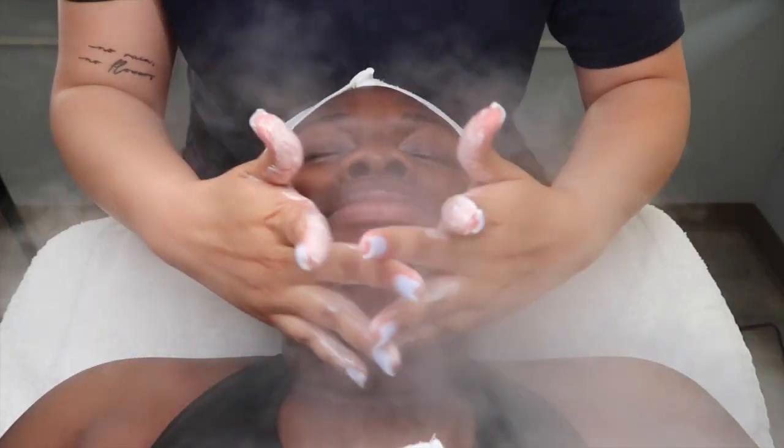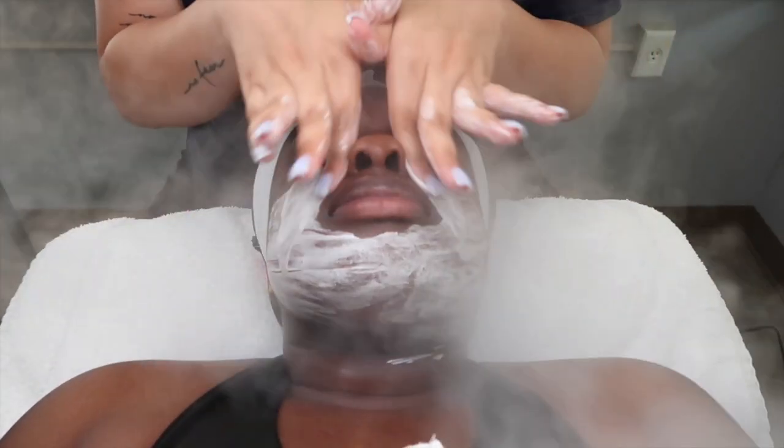All right, we're doing the second cleanse with the mandelic acid to add a little exfoliation this time. This one's super sudsy.